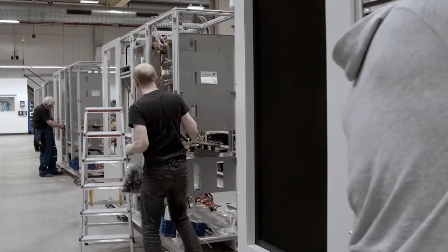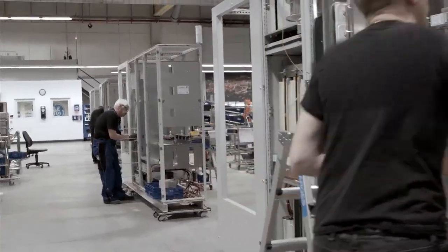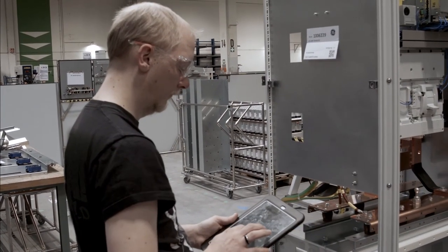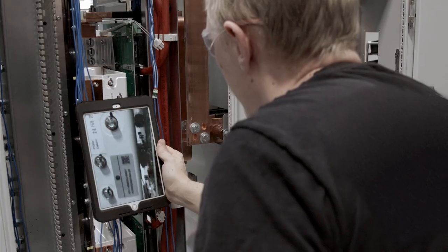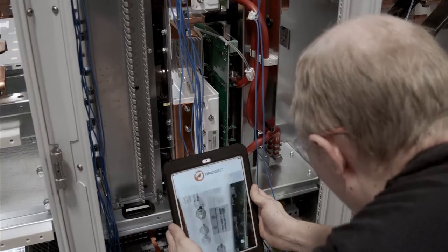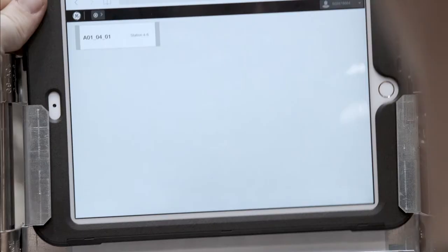For example, the way we are capturing serial numbers. Before, the operator had to write the numbers down on a label. All the labels would flow with the product until the last station of the line, and then another operator would collect all the labels, go to a computer, log in, and type all the components into the ERP system. Now we are using MES on our iPads — we scan the component and in real time it's in the system. That's a huge plus.